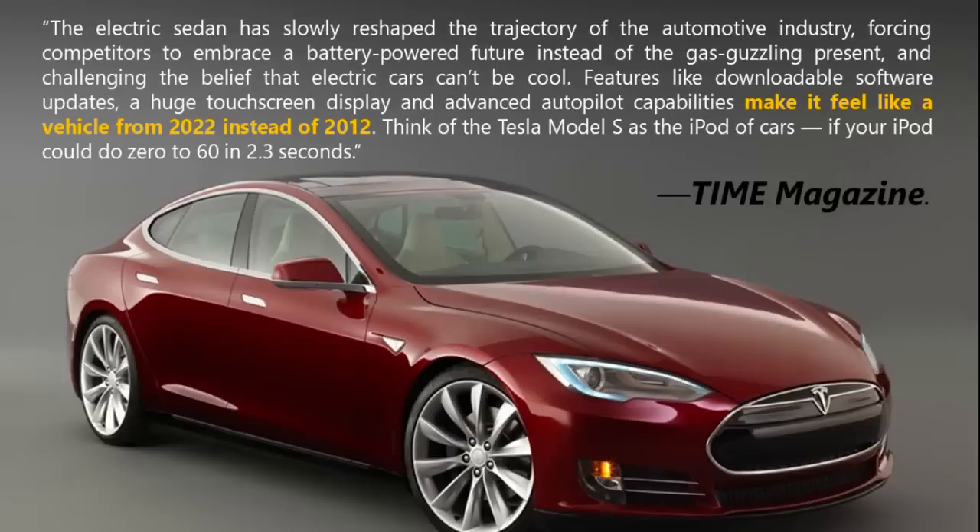Time Magazine recently released their list of the top 10 gadgets of the 2010 decade, and they included the Model S as one of the top 10 gadgets. They had this to say in the article: the electric sedan has slowly reshaped the trajectory of the automotive industry, forcing competitors to embrace a battery-powered future instead of the gas-guzzling present, and challenging the belief that electric cars can't be cool.